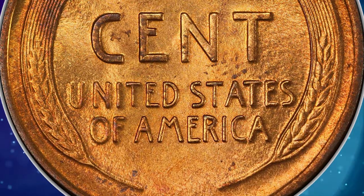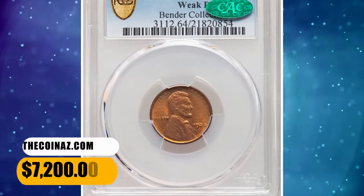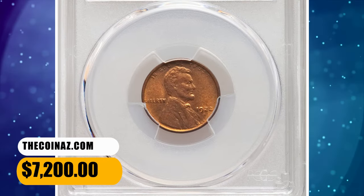The mintmark and Lincoln's shoulder are as struck from an overused obverse die. It was sold for $7,200.